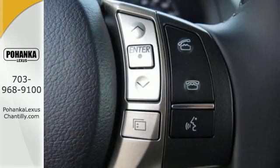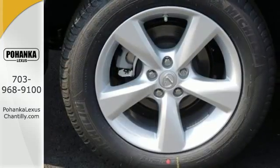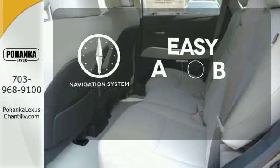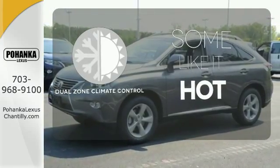You'll enjoy added touches like luxurious leather upholstery, premium surround sound, and smart access with push-button start. Feel confident getting from point A to point B with a navigation system. Dual zone climate control lets you and your passenger pick a personal temperature.